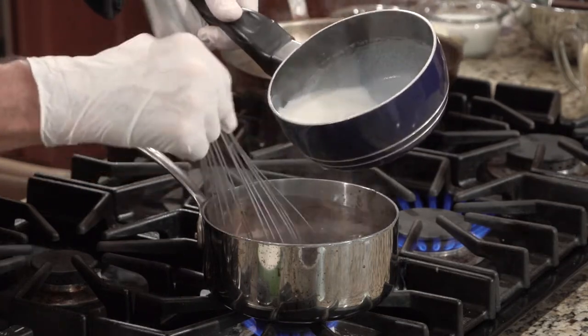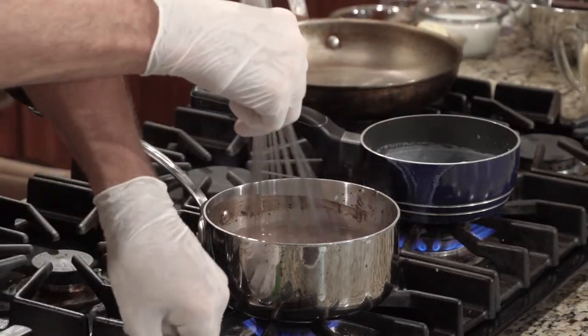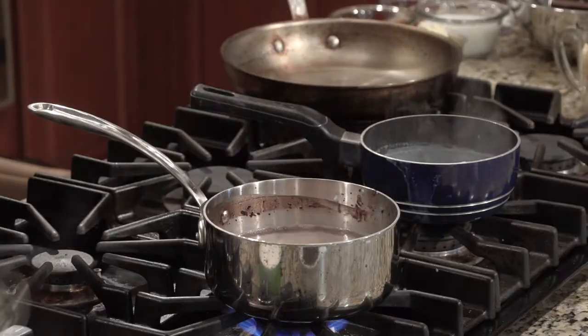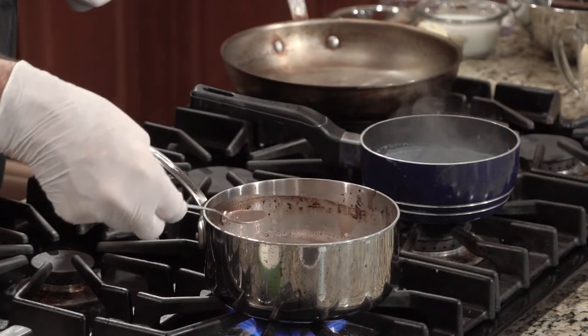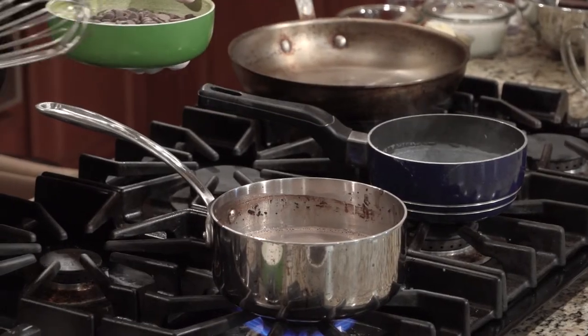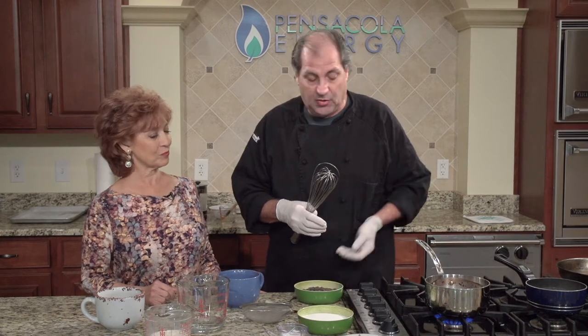I'm adding the milk now, whisking it together. We're going to let this come up to temperature and taste it. Now, it's kind of a murky gray because of the black cocoa powder — other cocoa powders have a more reddish color. But when it gets up to temperature, we're going to mount some semi-sweet chocolate in there, and that's going to give it its rich, creamy texture.